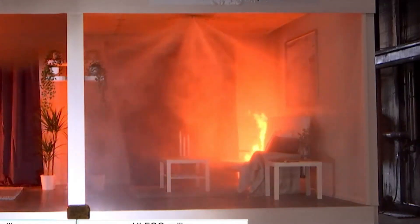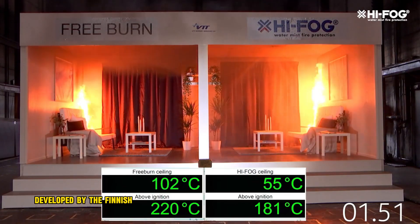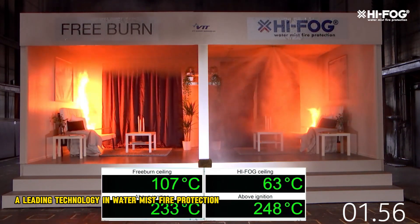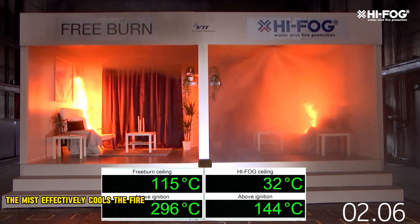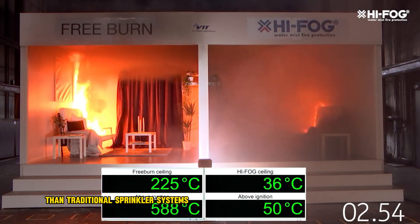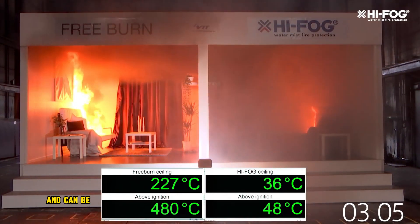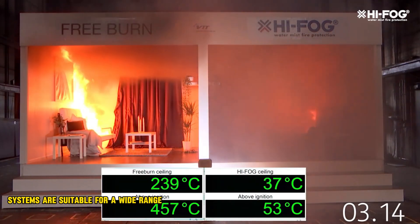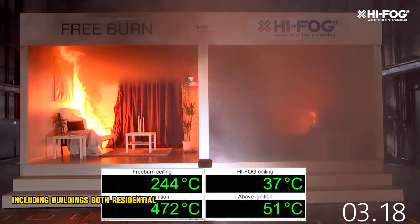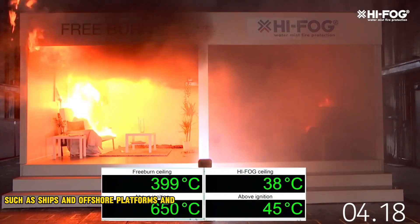High Fog refers to a specific type of high-pressure water mist fire suppression system developed by the Finnish company Marioff, a leading technology in water mist fire protection. High Fog systems use a fine water mist to extinguish fires, effectively cooling the fire and surrounding air to suppress the flames. They use significantly less water than traditional sprinkler systems — up to 90% less — and are safer for people as they don't displace oxygen or leave harmful residue. High Fog can be used for total flooding or targeted applications and is suitable for a wide range of environments, including residential and commercial buildings, industrial processes, marine environments such as ships and offshore platforms, and data centers.